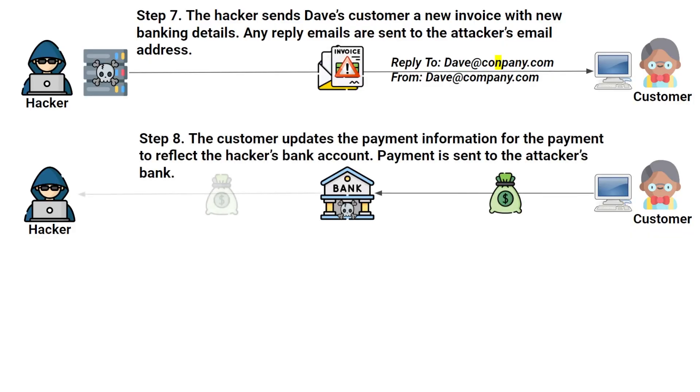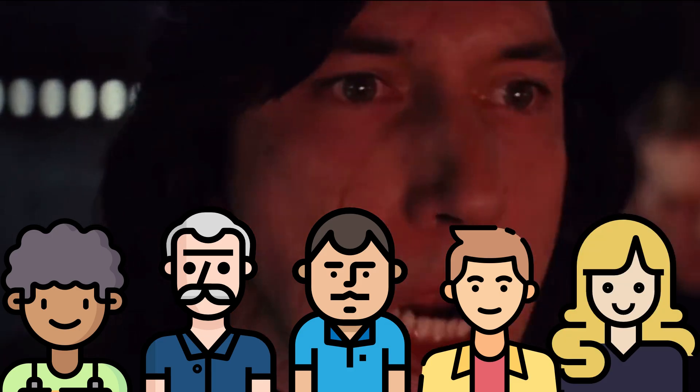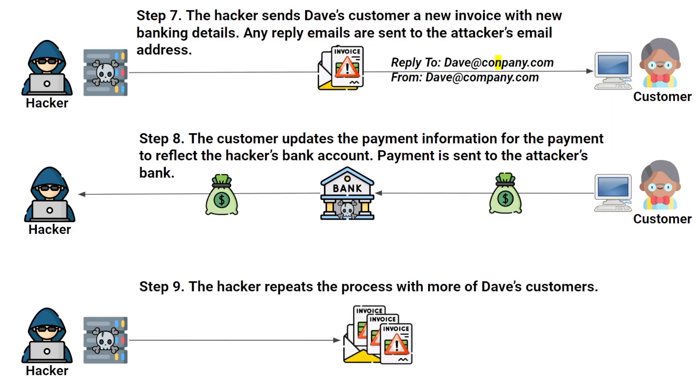This allows the attacker to keep the hack going longer, because any questions Dave's customer might have get directed straight to the attacker instead of Dave. The customer doesn't suspect anything, so they update their payment information and send that payment over to the attacker's account. The attacker just needs to get that money out of the bank account. Since this is so effective, the attacker isn't going to stop at one client — they rinse and repeat, finding more invoices for Dave's clients and sending malicious invoices again, continuing the same attack pattern to get more and more money.